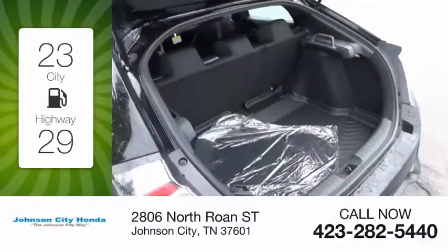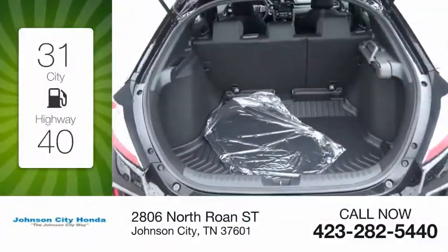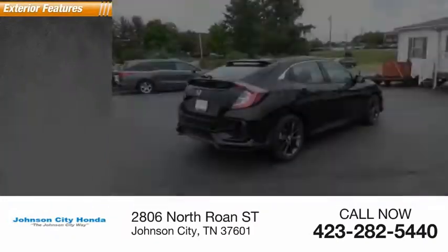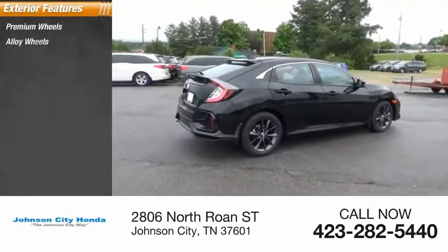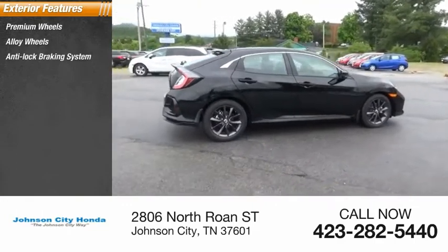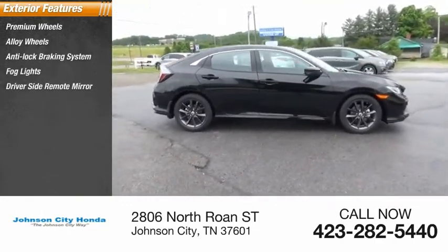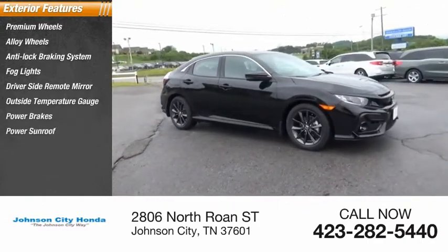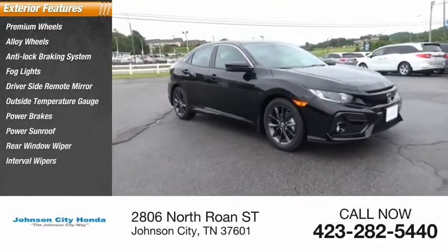Great fuel efficiency saves you money by requiring fewer trips to the gas station. Here are some of this vehicle's great options: premium wheels, alloy wheels, anti-lock braking system, fog lights, driver-side remote mirror, outside temperature gauge, power brakes, power sunroof, rear window wiper, interval wipers.